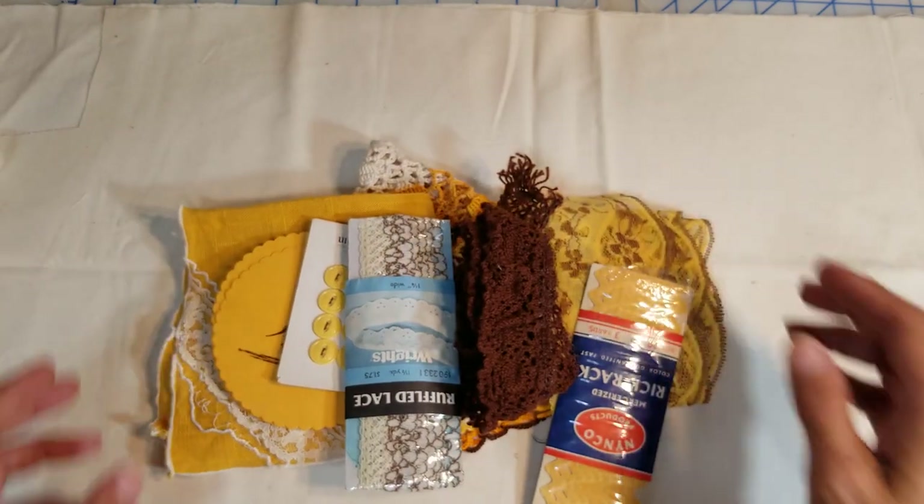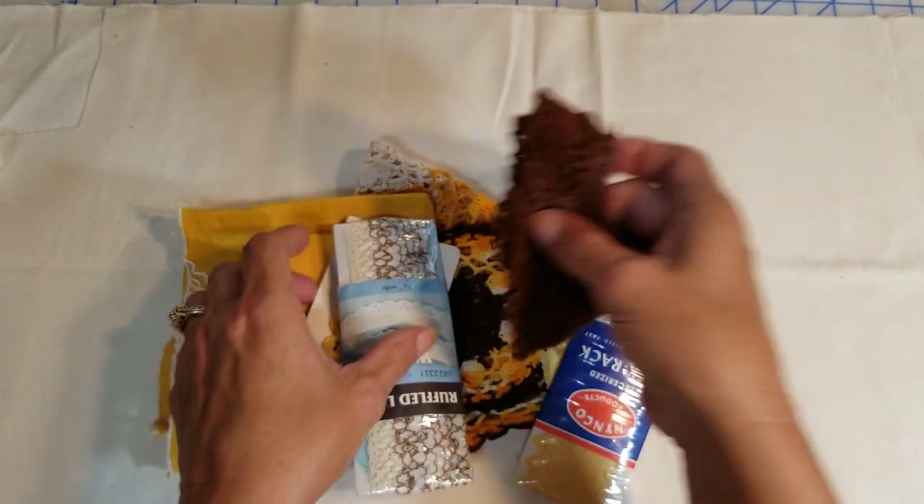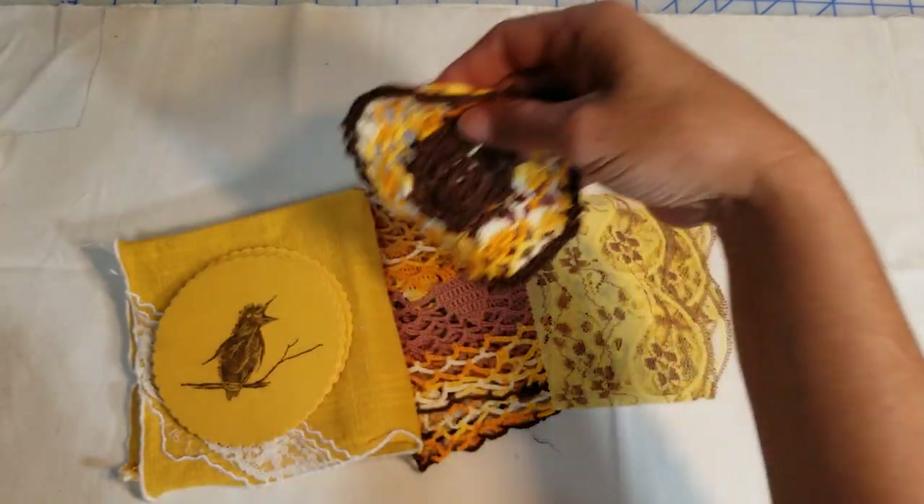Those are the three kits that are twenty dollars. These next two kits are ten dollars each. We'll call this one the fall kit — brown and orangey color.